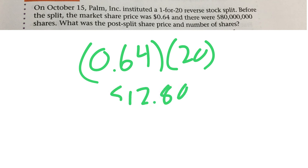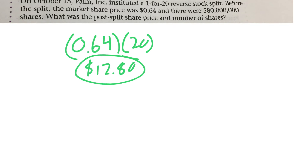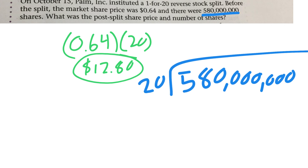So that is now the cost per share: $12.80. We also want to know how many shares there were. There used to be 580 million shares, but that number is going to decrease, so we divide by 20, which gives 29 million shares.